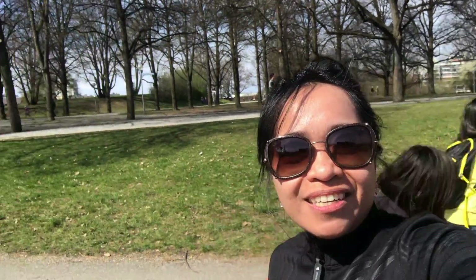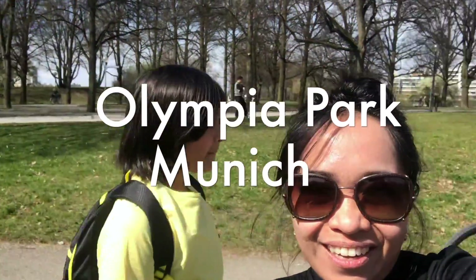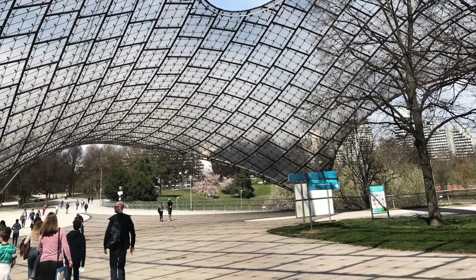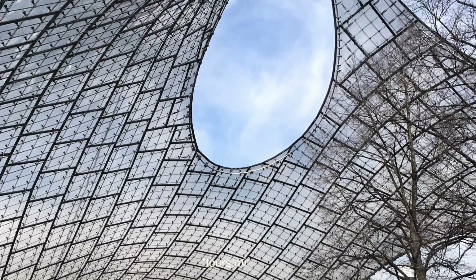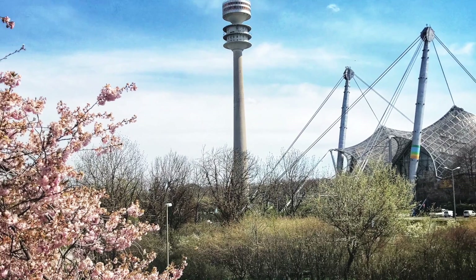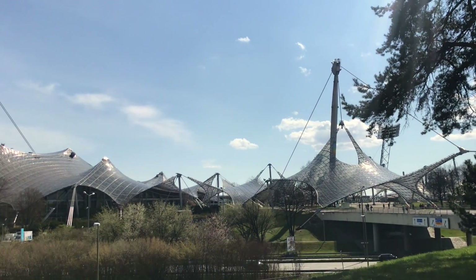Hello everyone, we are in Olympia Park today. I'm going to show you Olympic staging here in Munich. This roof is fascinating and it's one of my favorites. Tourists can avail a guided tour to walk on the top of this roof and enjoy the beauty of the skyline in Munich and of course the bird's-eye view of the city.